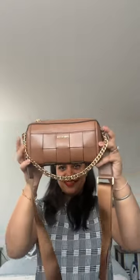Then my most blingy handbag. This has a resemblance to LV's trunk bag and I love how cool it makes all of my outfits look.